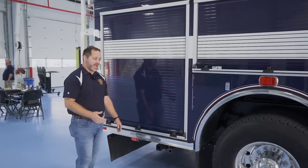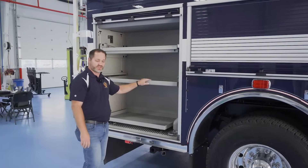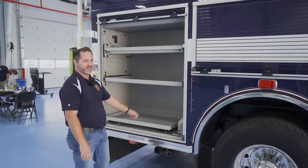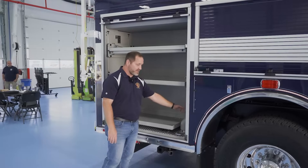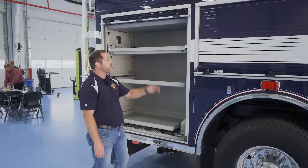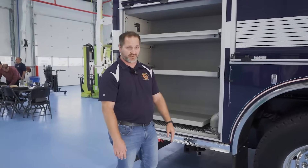Working our way to the officer's side of the apparatus to the rear — a lot of customized storage with the shelving. We're going to do some saws, our RIT equipment, and all of our high-rise packs on the engine portion of this apparatus. Uniquely for this compartment, we did go with an oil-dry hopper and discharge. We'll be able to fill oil-dry for our highway incidents and fuel spills from the top of the coffin compartment, and then discharge an appropriate amount right from the bottom of the truck. Saves some space and adds the equipment storage.